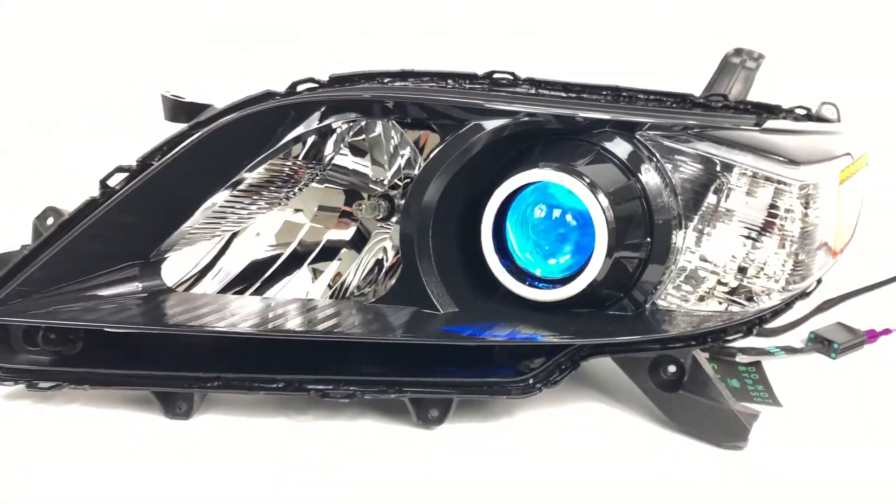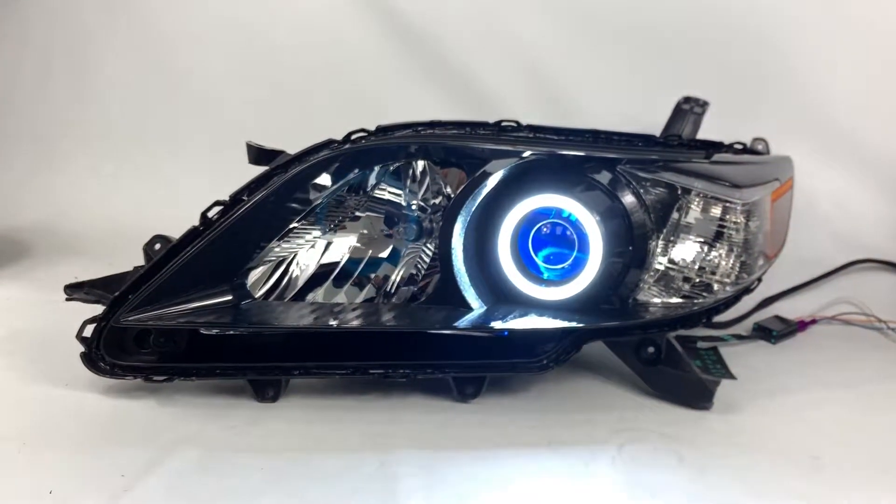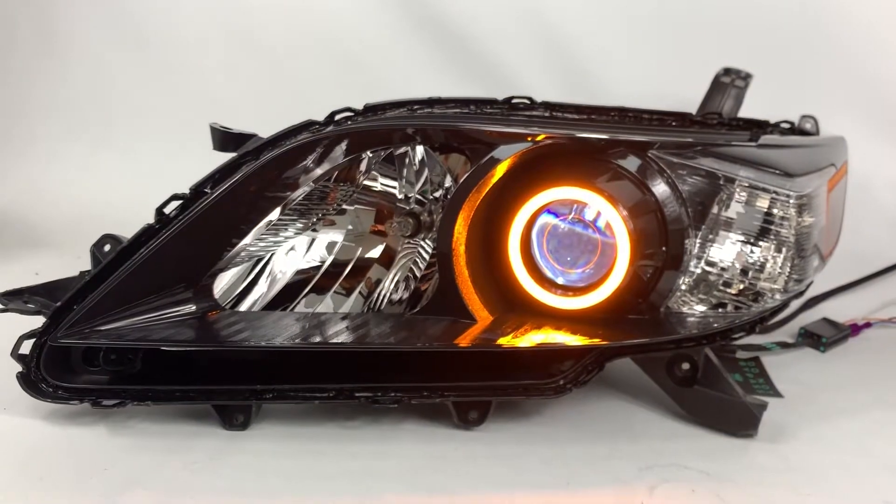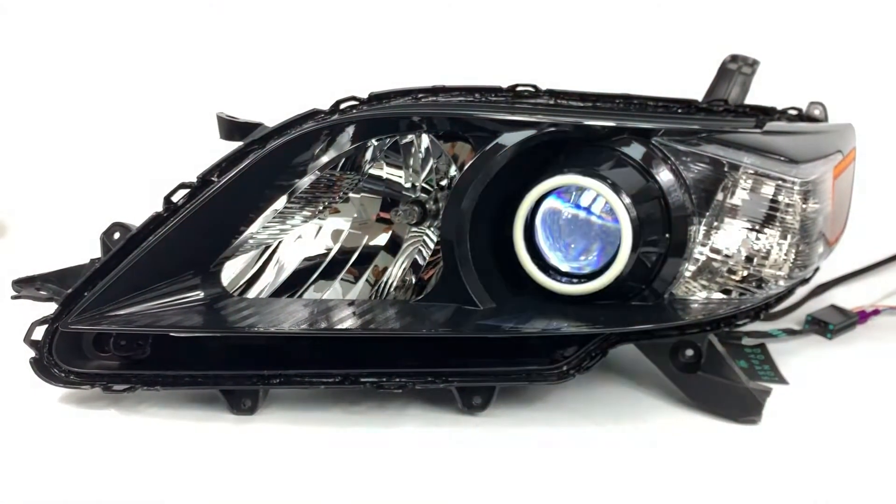We're going to turn on the halo for you now. Pure white on the halo and it's going to switch to amber when the turn signal is on, whenever that turn signal is activated, and right back to white mode.